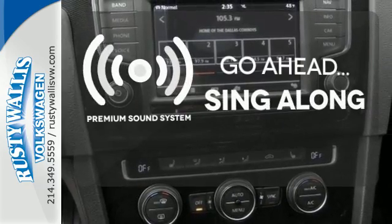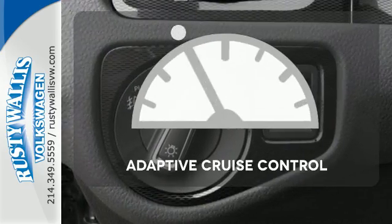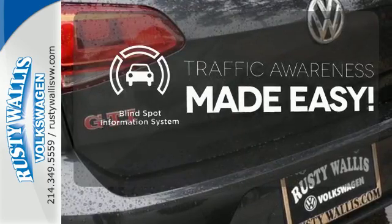Your favorite music has never sounded better, thanks to the premium sound system. Adaptive Cruise Control reads traffic in front of you to keep proper distance. The Blind Spot Indicator helps you maneuver through traffic.